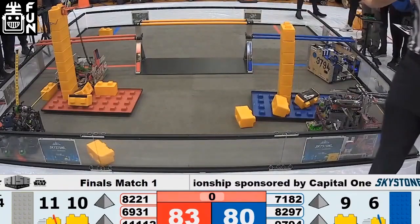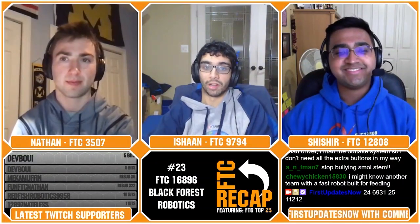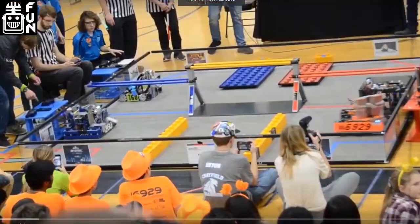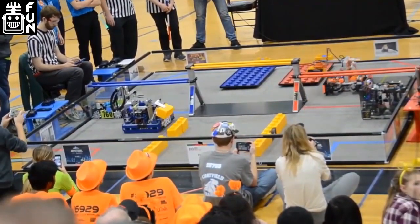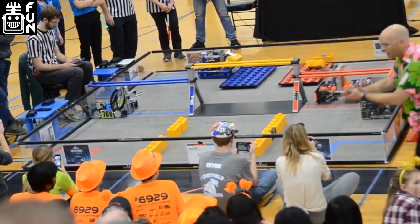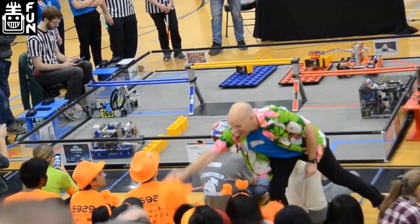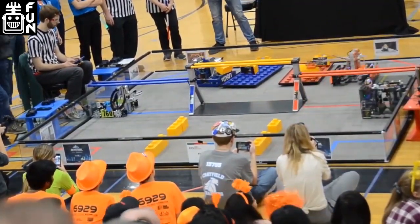In the 23rd spot, we have Team 16896 — Black Forest Robotics from Aspen, Colorado. This team had massive success in their state. They were the winning alliance captain at literally every single competition they went to. They also won an Inspire Award at one of their qualifiers. Winning three qualifying tournaments and the Colorado State Championship is no easy feat. It would have been amazing to see what they could have accomplished at Worlds.